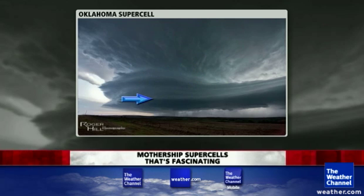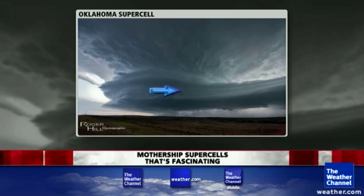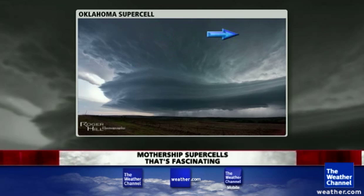Sometimes these striations are because there are alternating dry and moist layers in the vertical and a little bit of stability, so the whole air gets lifted up like a stack of pancakes, and then when it finally gets really unstable it comes more directly upward.